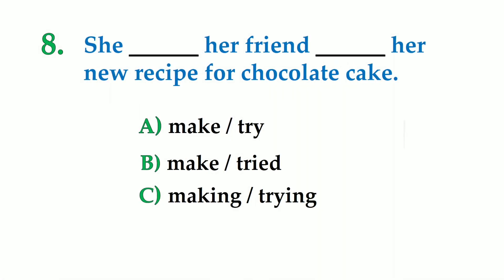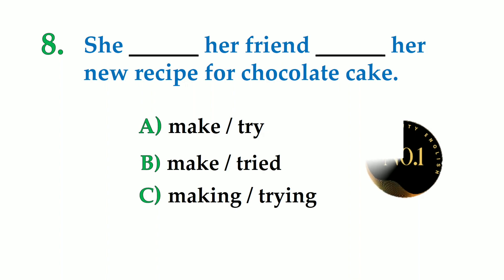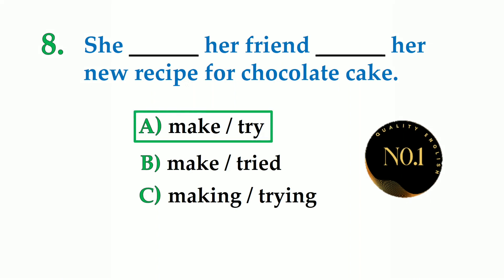Number 8. She dash her friend dash her new recipe for chocolate cake. A: make try, B: make tried, C: making trying. Note: option A was initially misread — the correct option is A: make try.